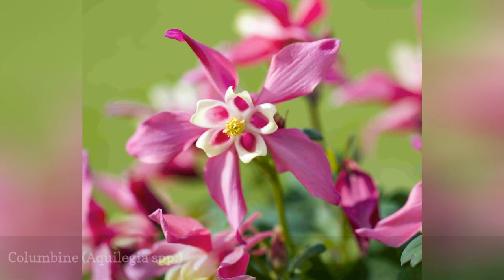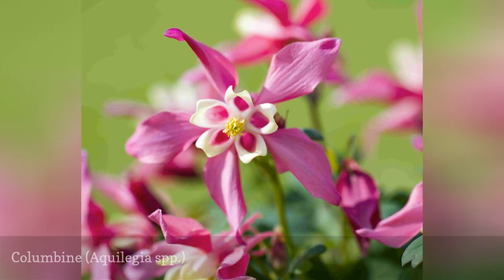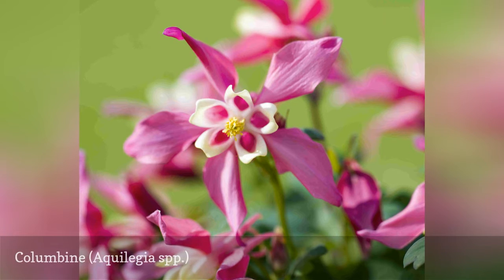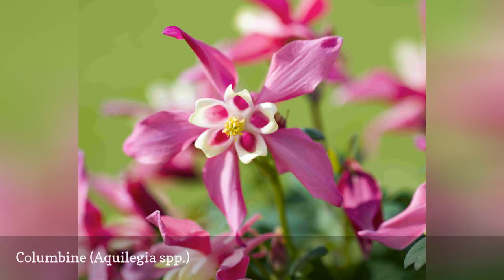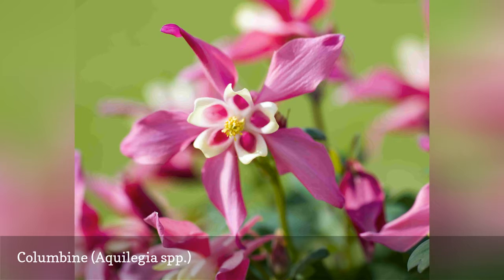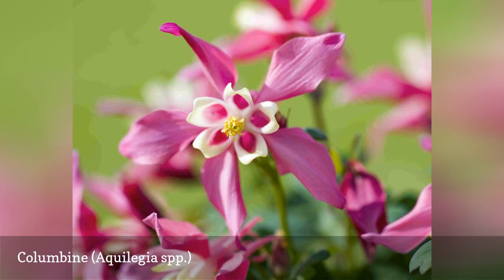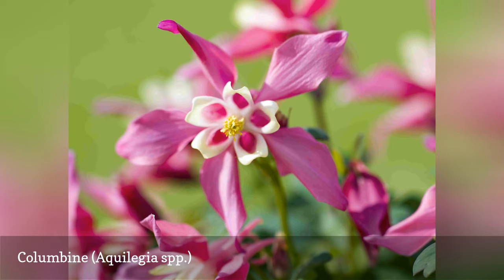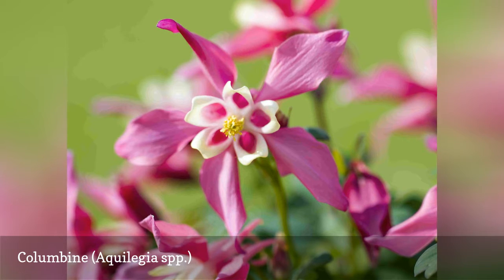Butterflies and hummingbirds can't resist the delicate, nectar-filled blossoms of columbine. There are many native species available, but most commercial offerings are cultivars of C. vulgaris. The bicolored, bell-shaped flowers come in a wide variety of color combinations. This is a very easy plant to grow, and it often spreads by self-seeding. Gardeners often observe columbine varieties hybridizing to form new varieties in the garden. Growing about two feet tall, columbine usually blooms in late spring and early summer.